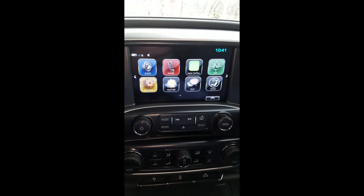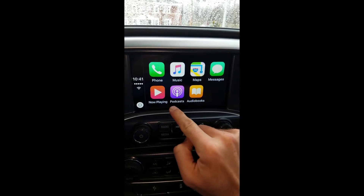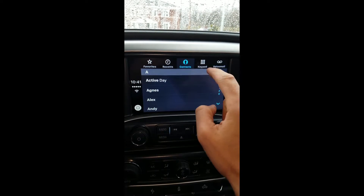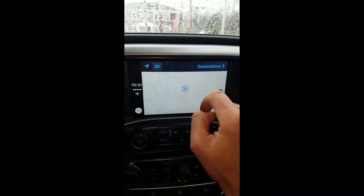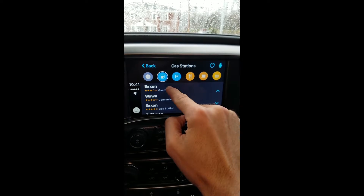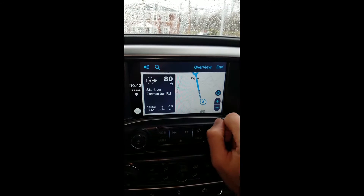The main screen is a grid of app icons that looks like an adapted version of your iPhone's home screen. Basically, CarPlay is just a stripped-down version of iOS designed for your car. With it you can send messages, play music, get directions, listen to podcasts, stream radio, and call people without ever touching your phone again.